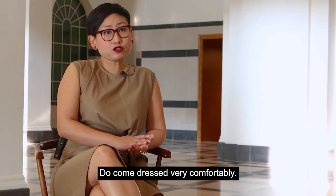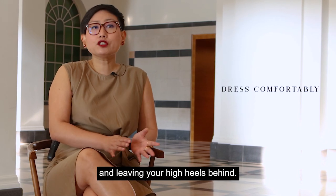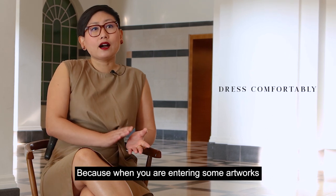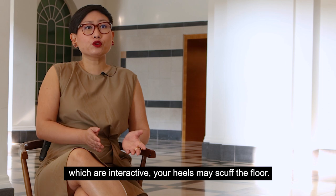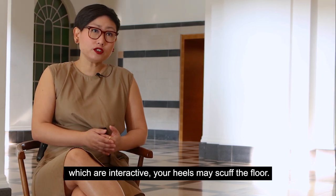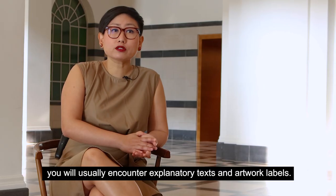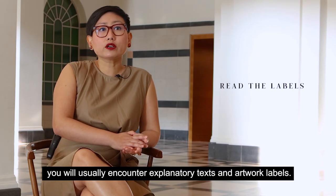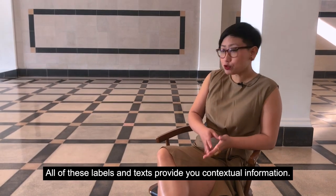Do come dressed very comfortably — that means wearing very comfy shoes and leaving your high heels behind. Because when you are entering some artworks which are interactive, your heels may scuff the floor. When entering into an art exhibition, you will usually encounter explanatory text and artwork labels. All of these labels and text provide you contextual information.